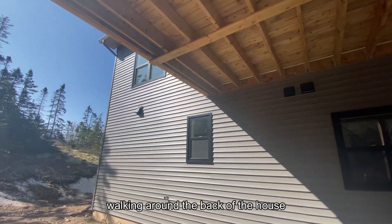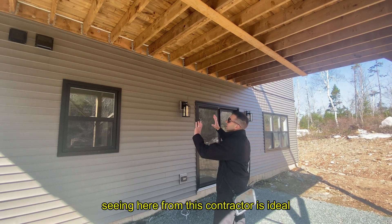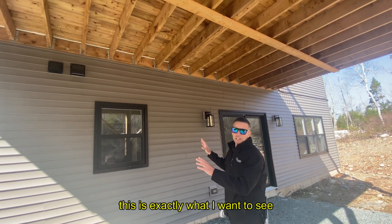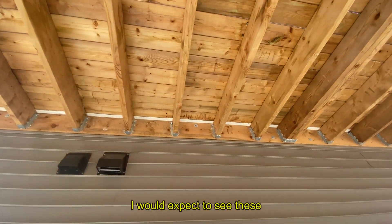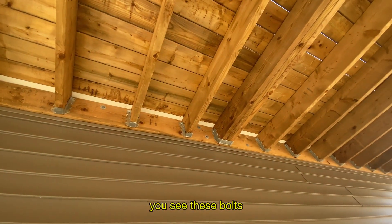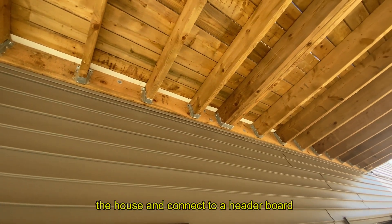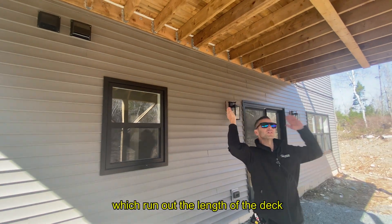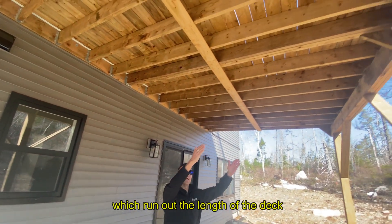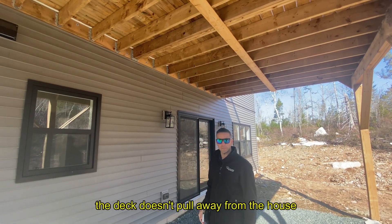Now we're in the backyard walking around the back of the house. What I'm seeing here from this contractor is ideal — this is exactly what I want to see. In a lot of older houses we don't see these, but in new construction I'd expect to. In between your joist hangers, you see these bolts — these are known as lag bolts. They drive right into the house and connect to a header board, holding your deck to the house. Your joists, which run the length of the deck, are also connected by joist hangers, so the deck doesn't pull away from the house.